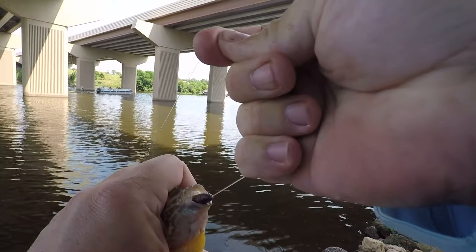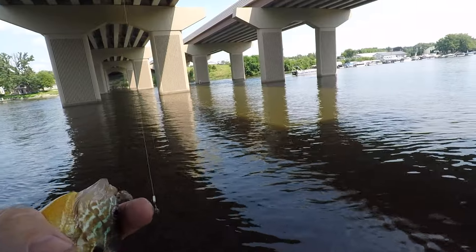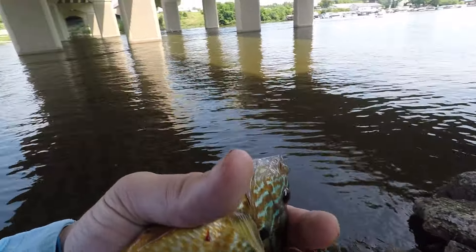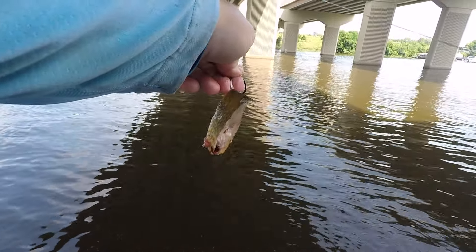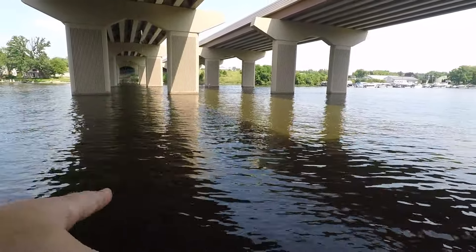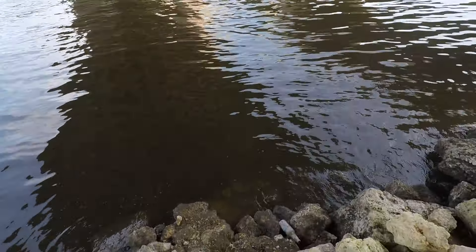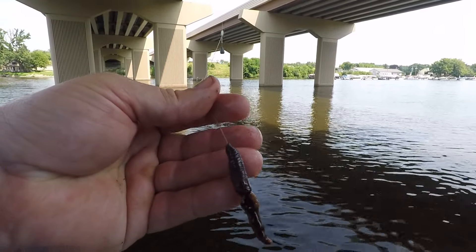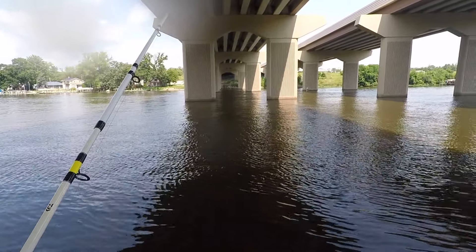Oh, I was not expecting to see that guy come up. He kind of swallowed it too — see if we can save him, otherwise he's going to turn into cut bait. That little dude isn't going to make it so I'm just going to turn him into cut bait. No sense in wasting him. No use wasting fish — I'm not just gonna throw him back to die. So throwing out a big chunk of cut bait, see if anything big has moved in since this morning.